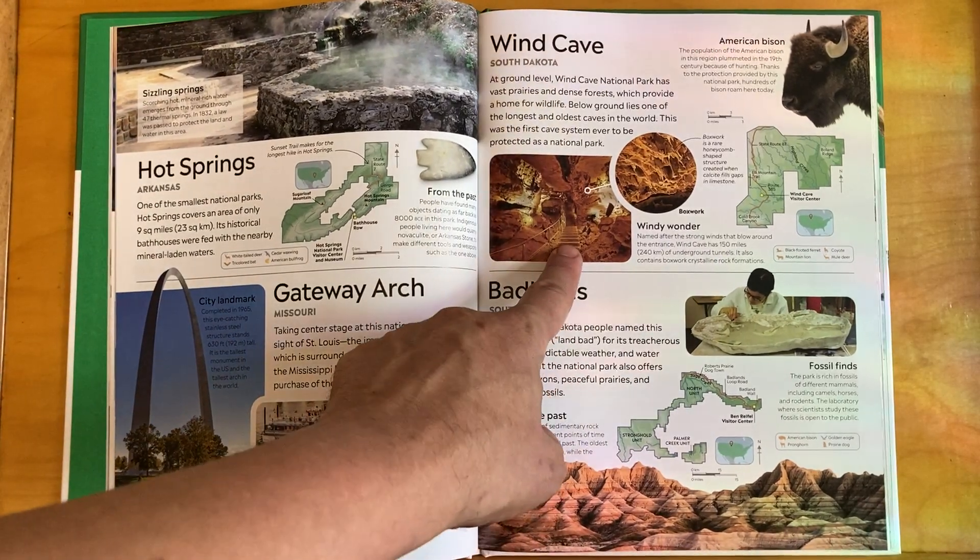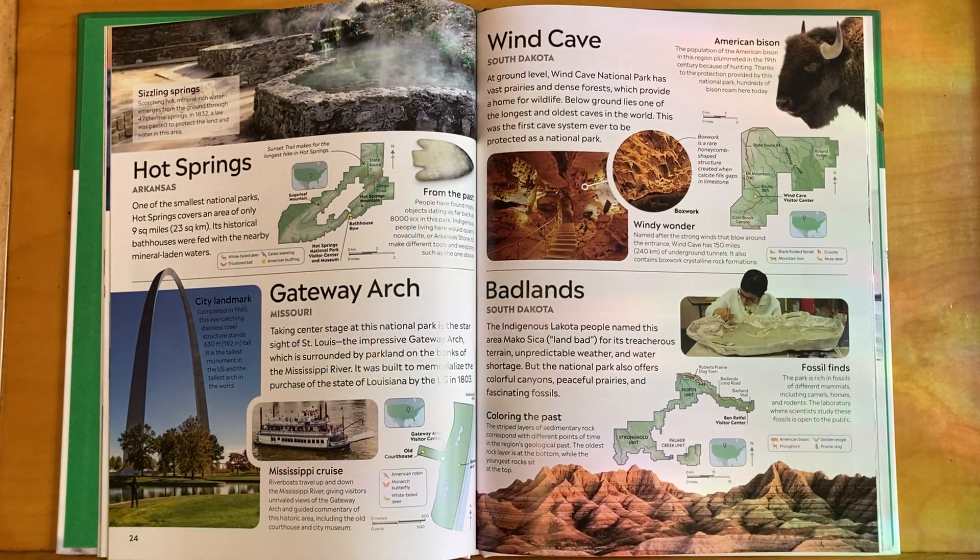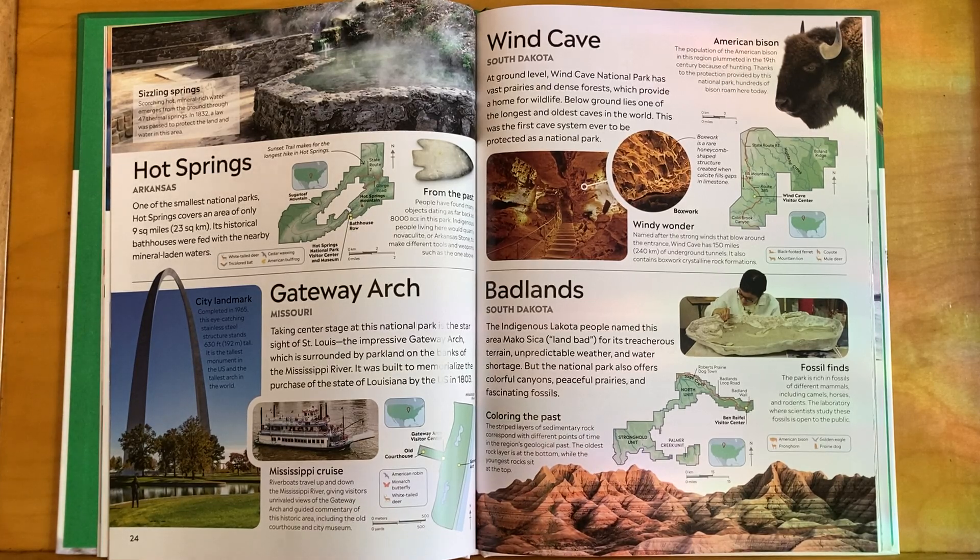I always love caves, so I'm going to read about Wind Cave National Park in South Dakota. At ground level, Wind Cave National Park has vast prairies and dense forests which provide a home for wildlife. Below ground lies one of the longest and oldest caves in the world — this was the first cave system ever to be protected as a national park.